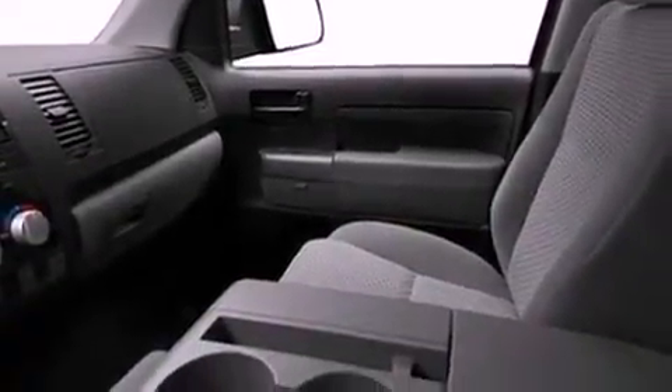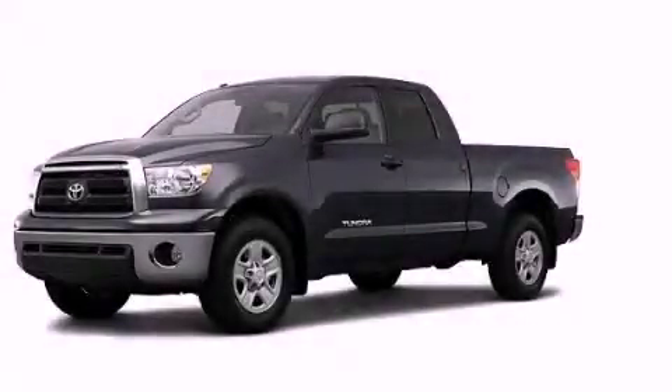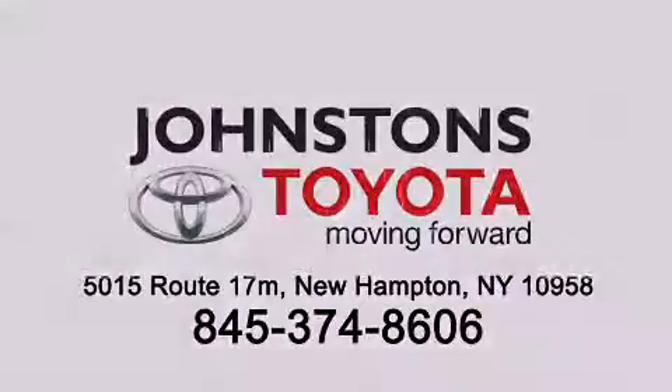This vehicle is sure to sell fast. Call and arrange your test drive today. All right, Johnston's.